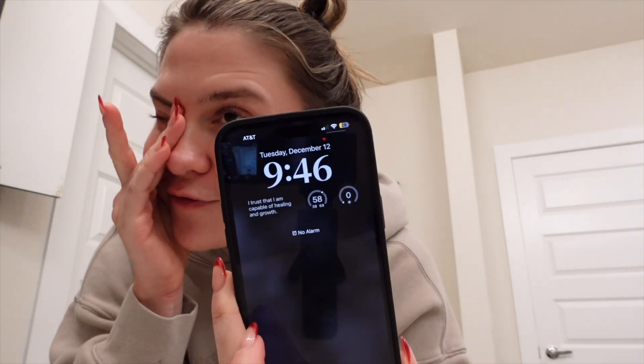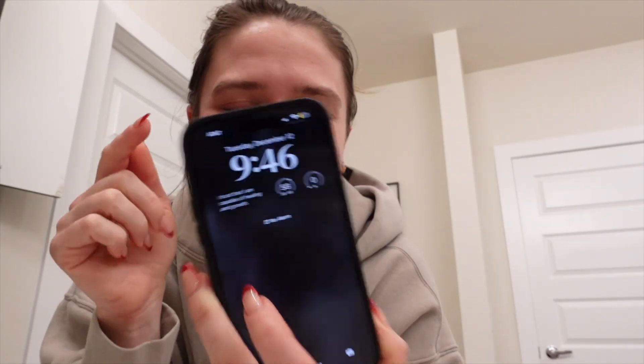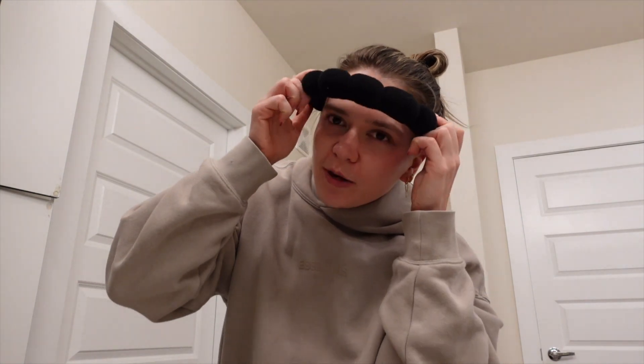Hello everyone and welcome back to Vlogmas episode 7! Going over my nighttime skincare routine and morning skincare routine. It's currently Tuesday December 12th, so I'm going to do my nighttime skincare right now, and then tomorrow morning I'll film what I do in the morning. Just want to throw out there — not a dermatologist — just dibbling and dabbling in some new areas, but these are the products I've been using and really like.